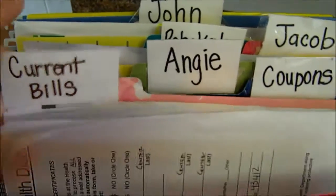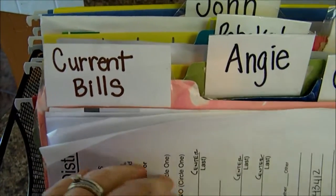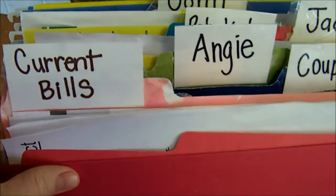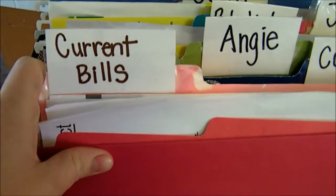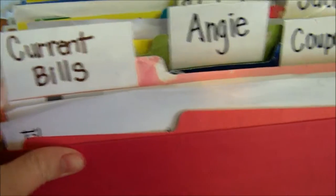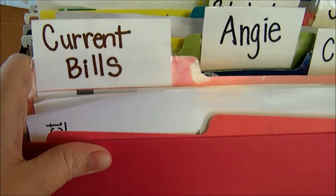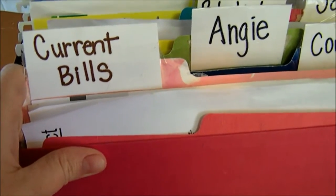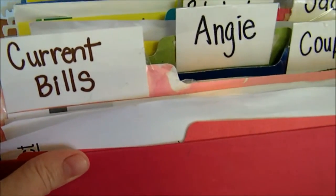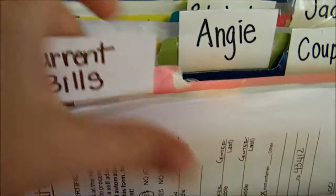In this first folder here, you can see it just says 'current bills,' and inside are all of the bills or information that I need to pay the bills every two weeks. I don't keep passwords or anything of that nature in here — that's in a different place where only my husband and I know where it is. But the actual bills that come in the mail, when they come I open them and put them here so I don't have to wonder where they are or forget to pay a bill.